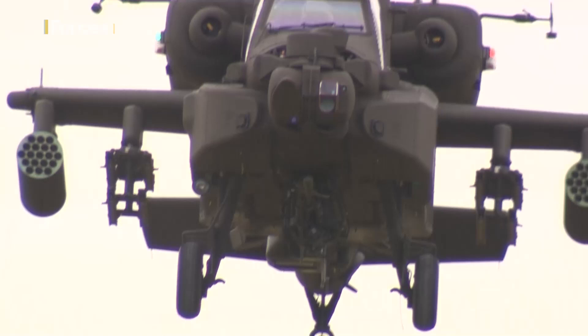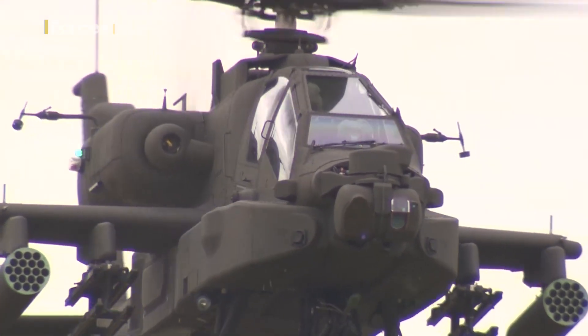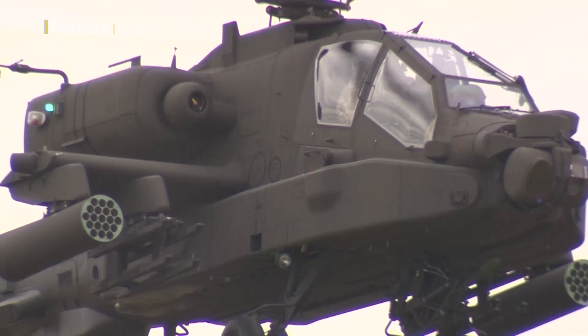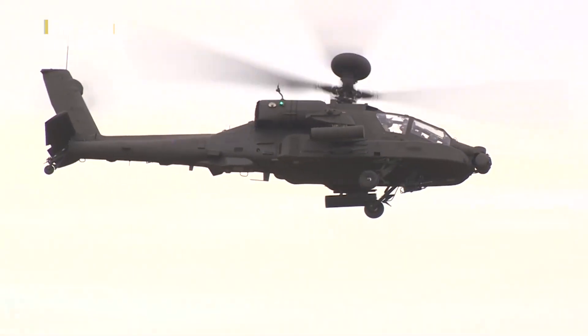The MOD has invested nearly £300 million in this first delivery of aircraft. Their arrival is also creating 200 new jobs, both here at Middle Wallop and at Wattisham in Suffolk, where the bulk of these new Apaches will be based.